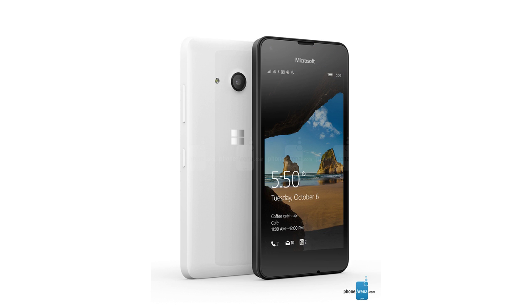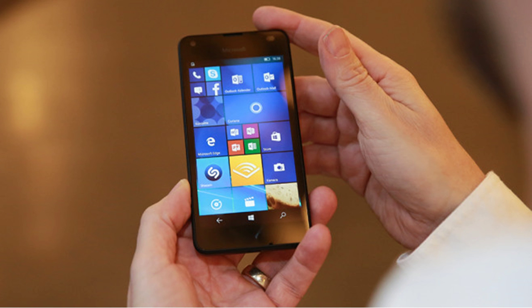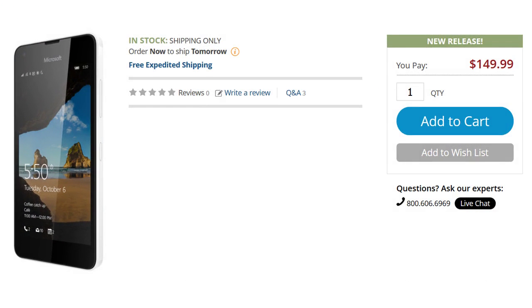Getting back to the Lumia 550, it features a 4.7-inch LCD screen with a 720x1280 HD resolution. That works out to a 314ppi pixel density.